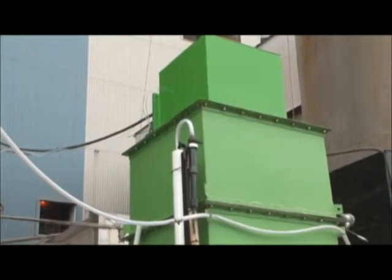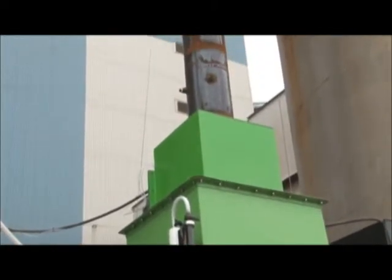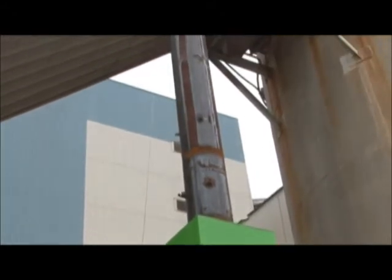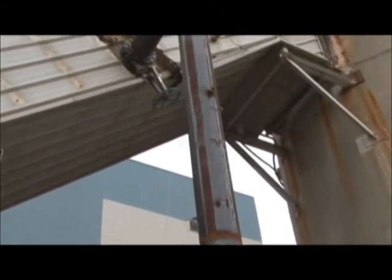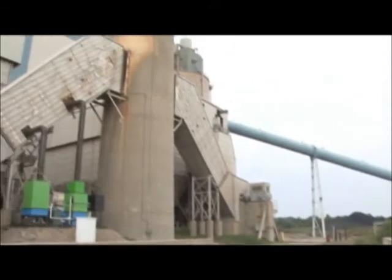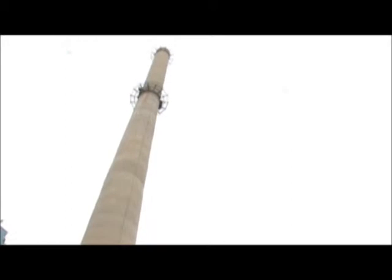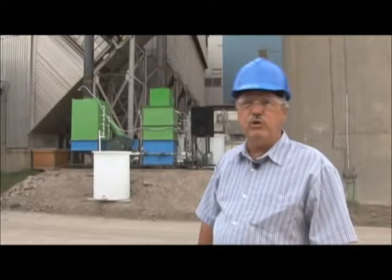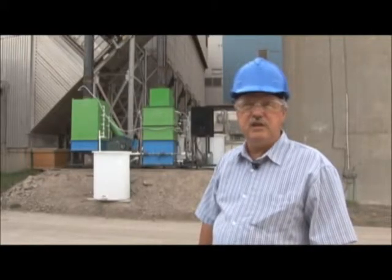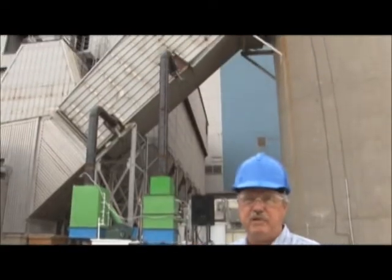Each one of them is flooded with a scrubbing solution which consists of a lime slurry to ensure high efficiency scrubbing of sulfur dioxide. The sulfur dioxide is neutralized by the lime, and the gas exits into a small demister section at the top and then back into the process essentially free of sulfur dioxide. We're reducing the concentration being sent back into the stack down to less than one ppm of sulfur dioxide.